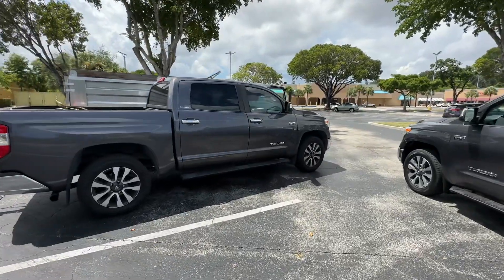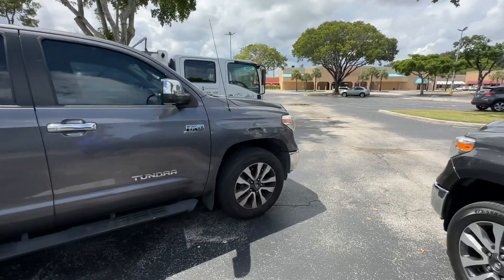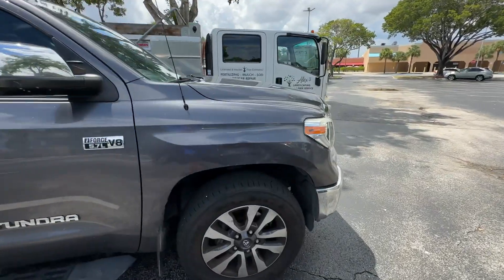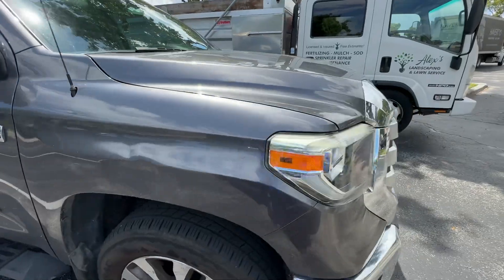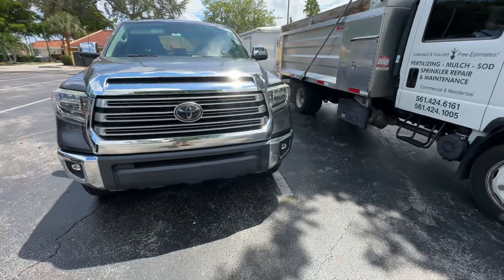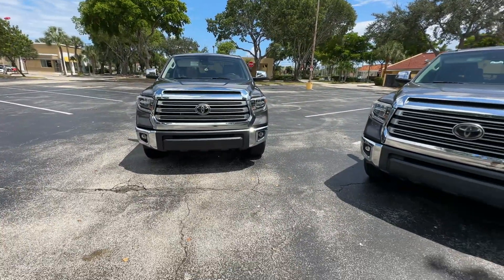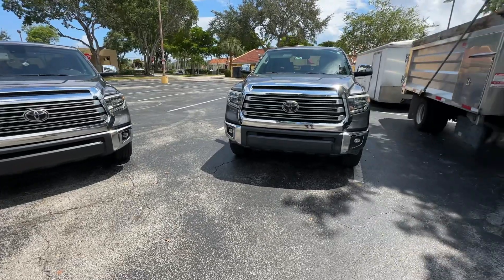He's got a couple of boo-boos, one on the rear passenger door and on the front fender here. As we go around front, he's got the LEDs — same truck, same year, I think.